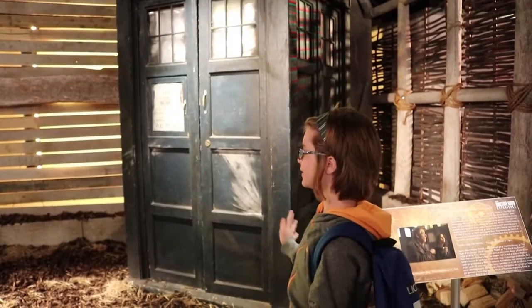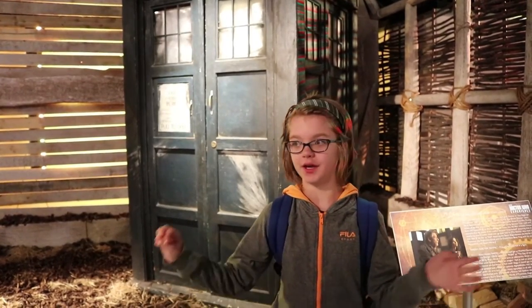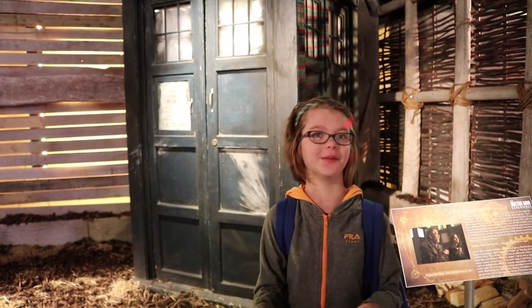Behind me is the War Doctor's TARDIS — it's a whole little War Doctor set and I'm so excited about everything here. There's so much really cool stuff, there are costumes, it's just really great. Definitely come here if you're in London and if you're a Doctor Who fan. If you're not a Doctor Who fan, watch Doctor Who and come here.